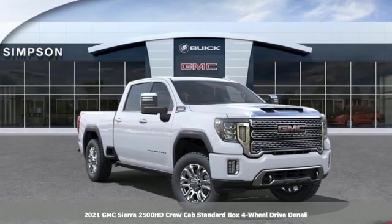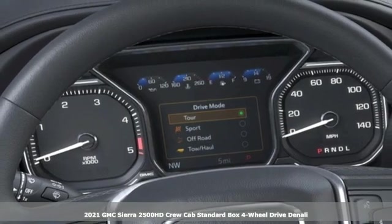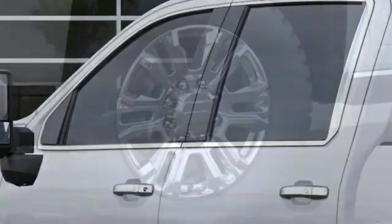Here's a new 2021 GMC Sierra 2500 HD. GMC, professional-grade vehicles suited to fit your needs. And it comes with all the amenities you need.